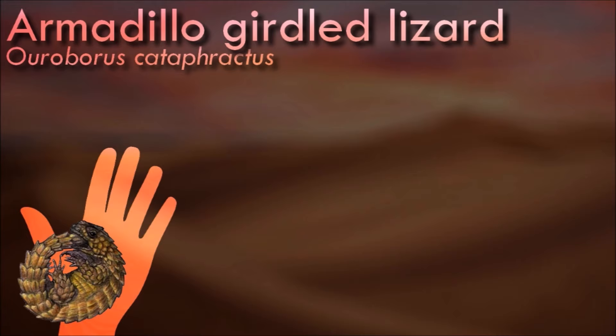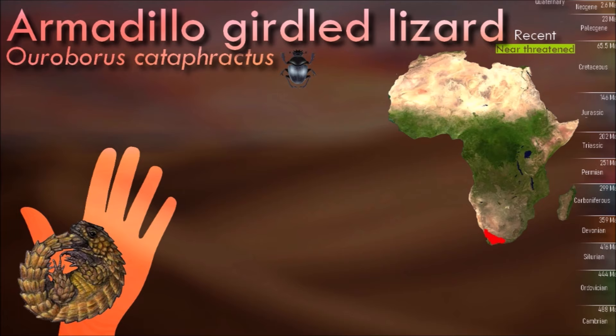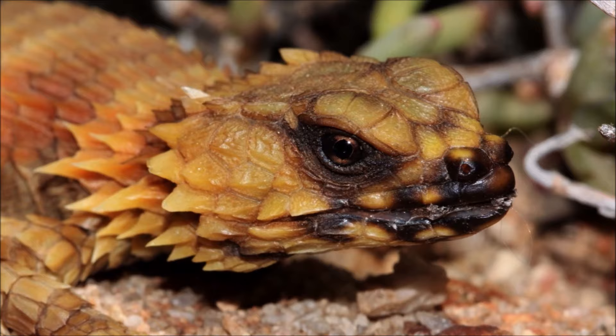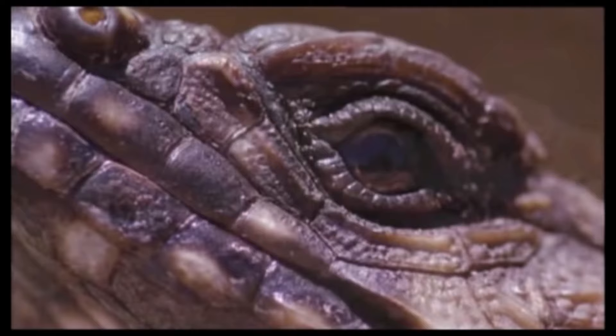The armadillo girdled lizard possesses an uncommon anti-predator adaptation, in which it rolls into a ball and takes its tail in its mouth when frightened. In this shape, it is protected from predators by the thick, squarish scales along its back and the spines on its tail. This behavior, which resembles that of the mythical Ouroboros, gives it its taxonomic name. It hides in rock cracks and crevices and lives in social groups of up to 30 to 60 individuals of all ages, but usually fewer.